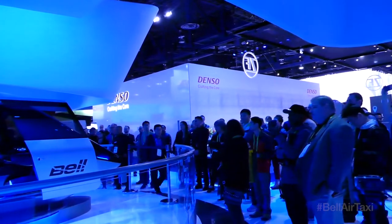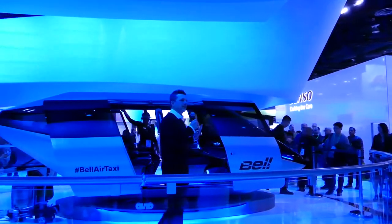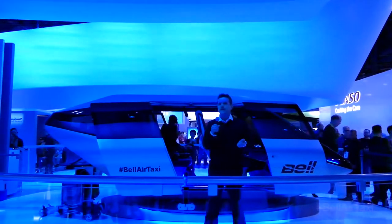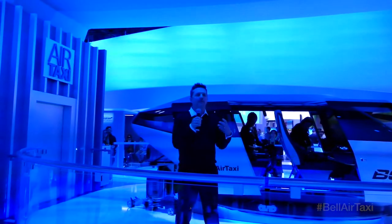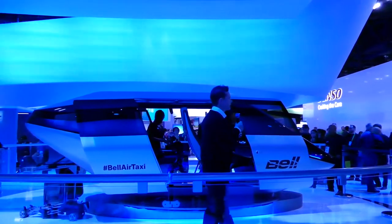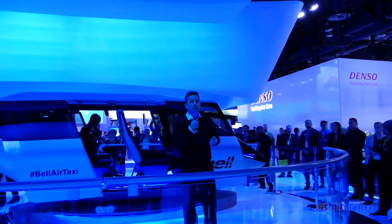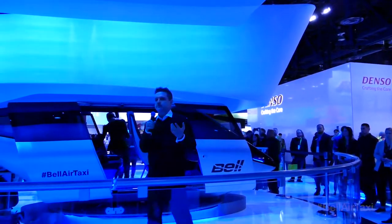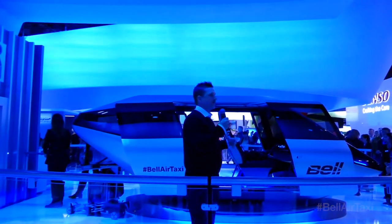Let's talk a bit about Bell Helicopter and who we are. If you're an aviation geek like me, you know us, but many people here may not be familiar with our brand. We've been innovating for 80 years. We have X-planes in our portfolio that people don't even remember anymore. Bell Aircraft — the company we came from — broke the sound barrier with the X-1.